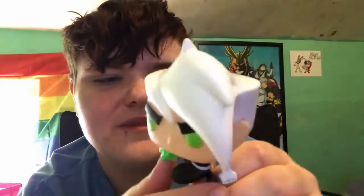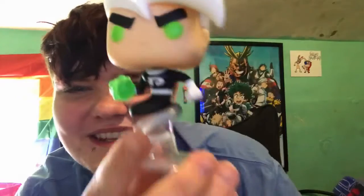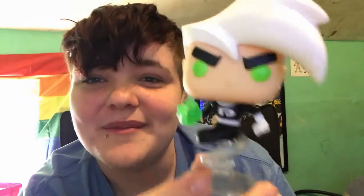So here's the pop figure — there's nothing really much that we can talk about for it, but his stand is actually indented in him, so that's cool. There's Danny Phantom!